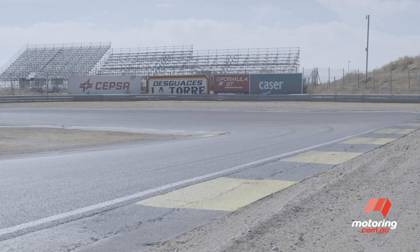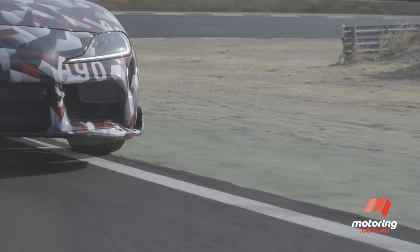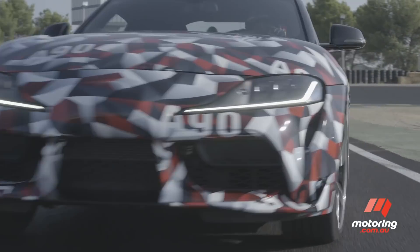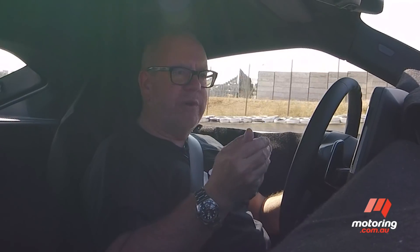It's a very capable car. It's not an M car, and it's not a full-on performance car — there will be later versions that do that. What this car is, is a very approachable, very quick, capable, everyday sports car.